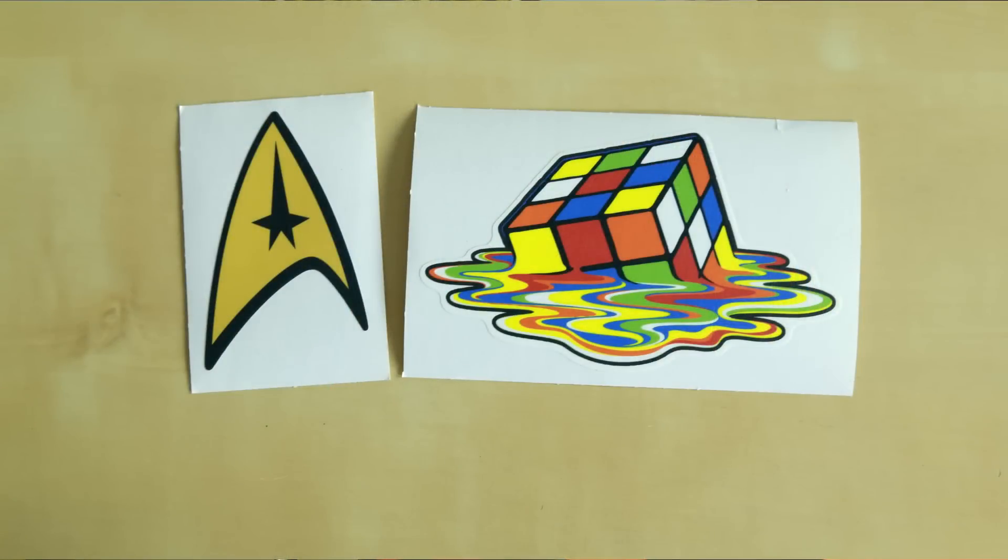Moving right along, we have a little decal — it's like a vinyl wall sticker with the Federation logo and a melting Rubik's Cube. That's very cool. And a button: "First in Space, January 2014 Launch." I saw something about Loot Crate getting launched into space, so that's awesome, but as with pins I don't normally use them, so that's kind of just gonna sit there.